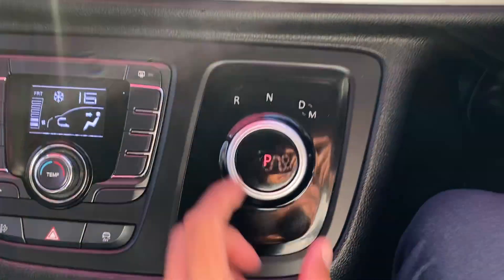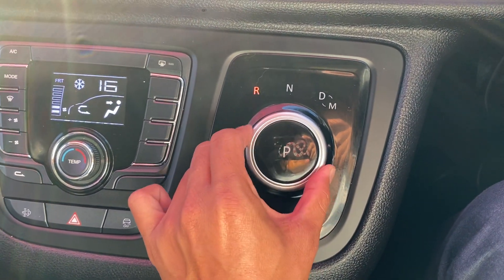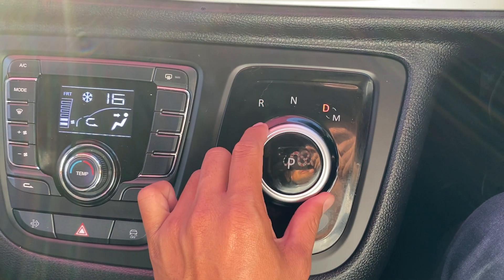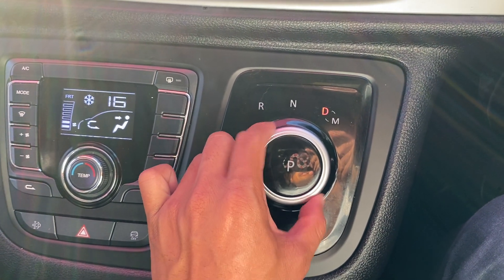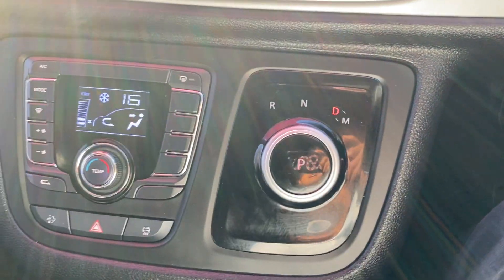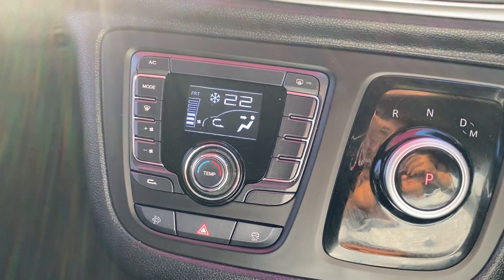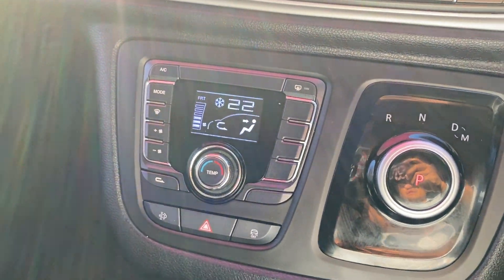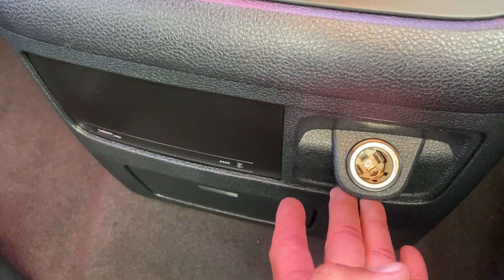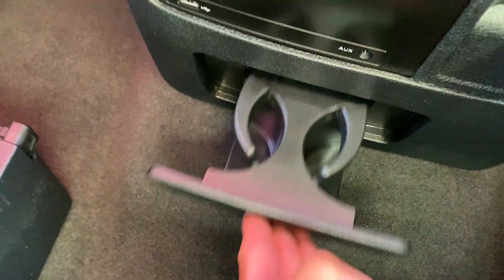The gear stick is here — currently in Park. You click it over to Reverse and Drive, very easy to use, then back to Park. Fan speed and temperature controls are also very easy to use, nothing too crazy. There's a 12-volt power plug, two USB ports — one USB-A and one USB-C — plus cup holders in the middle.